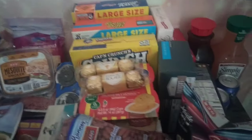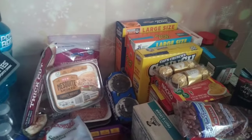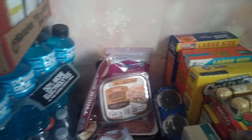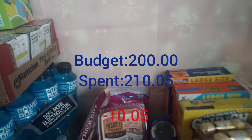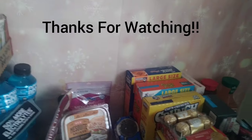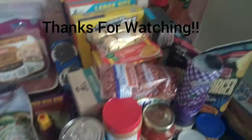It's your last chance to guess how much you think we spent. I cannot, for the life of me, find the receipt, so I'll still put the budget up. This was the budget — this is how much I intended to spend. The budget was $200 and I spent $210.05. If I can find the receipt before I edit this video, I'll put it in. Thank you again for watching yet another grocery haul. Shout out to all my angels and all the new angels — welcome and welcome back. Over and out, bye!